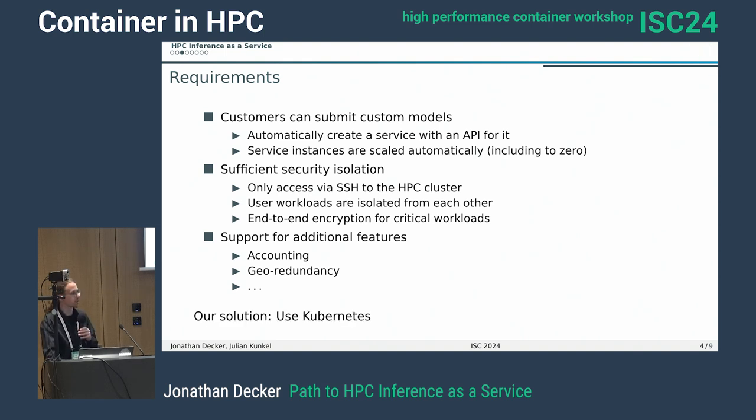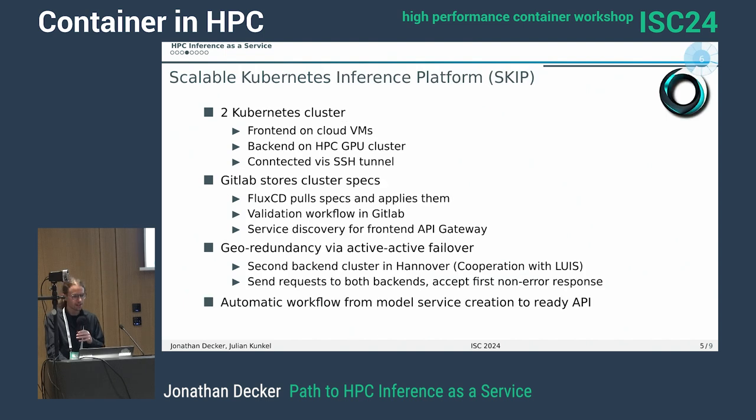We're not building this on Slurm — we're not that insane — so we're using Kubernetes now. With that, I came up with this idea for the Scalable Kubernetes Inference Platform, or SKIP for short — the terrible name I mentioned.